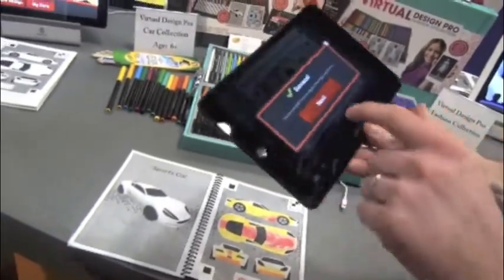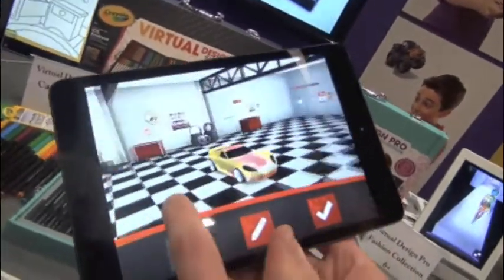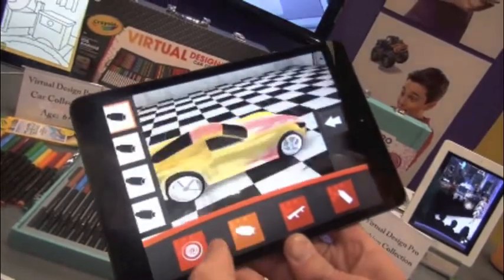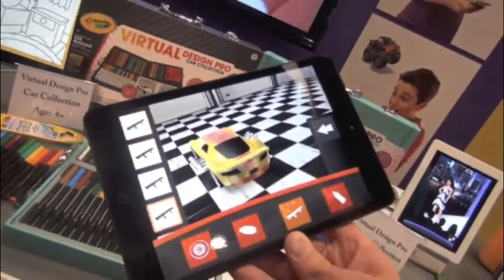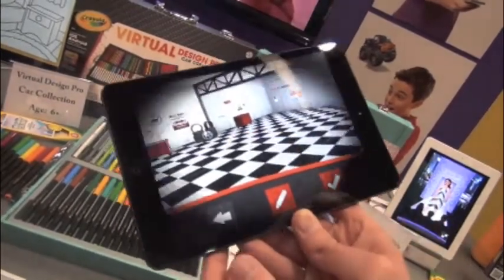You scan it with a booklet, and it's scanned instantly. Then you get your 3D car with your design on it. You can go in and customize your car — you can change the wheel style, change the exhaust, put some crazy ones on the side, add a spoiler. Once you have it the way you like it, you've got your car.